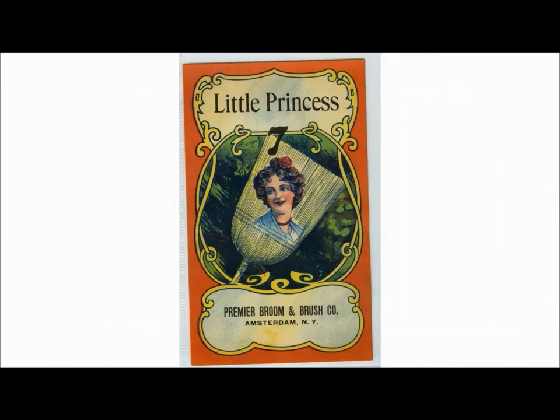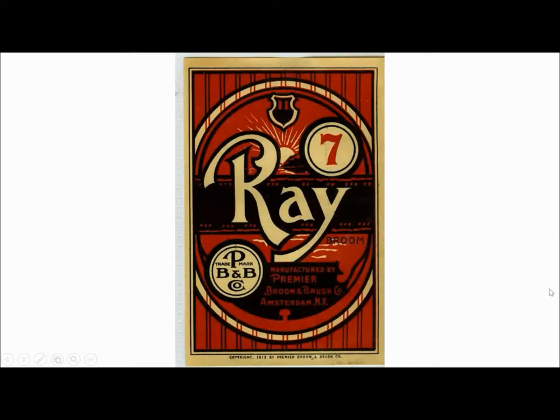These next labels are all from Premier Broom and Brush when they were in Amsterdam. Comparing them to the previous one, they are much more detailed and colorful, showing the kind of broom you're getting. I'm always curious how they dyed these labels, but the fact that these labels are about 100 years old and how well preserved they are — just the bright, vibrant colors — is remarkable.